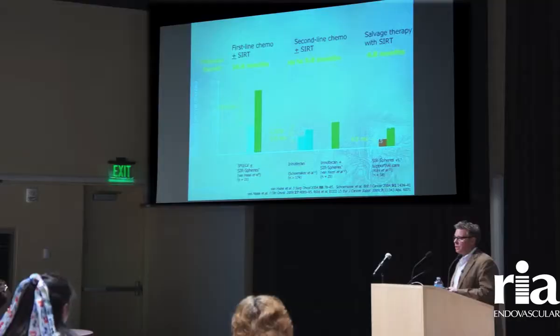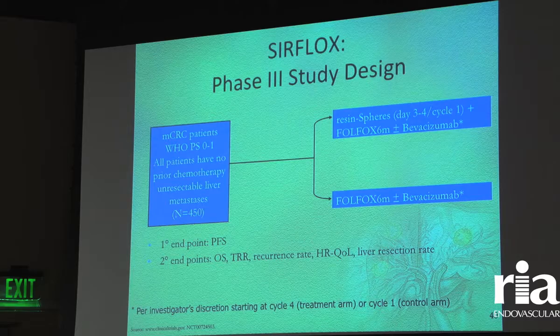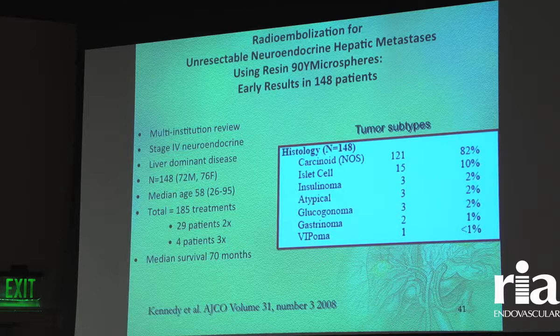This is a worldwide study of about 500 patients, now closed, looking at patients who received standard-of-care FOLFOX and Avastin versus those who also received the radioactive microspheres. They are tracking patients to see how tumors respond as well as survival. It looks like the results are promising, but they won't be out until probably early next year.